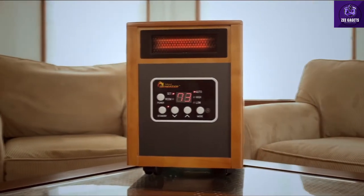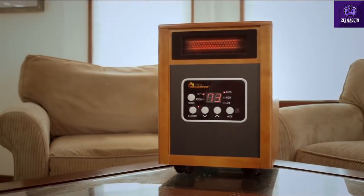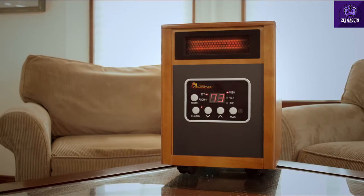Stay warm with Dr. Infrared Heater, the state-of-the-art energy-saving space zone heater that can heat a large 1,000 square foot room fast.